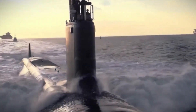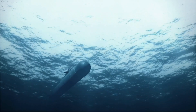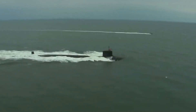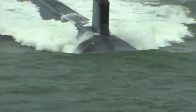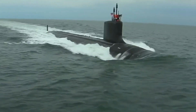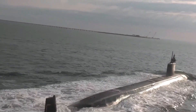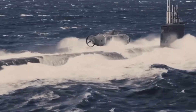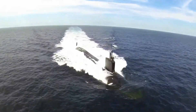The Virginia-class program was born out of the need to create a flexible and affordable attack submarine that could take over from the older Los Angeles class, which had been the workhorse of the U.S. Navy during the Cold War. As global threats evolved, especially in the post-9/11 era, there was a growing requirement for submarines that could handle a wider variety of missions, including asymmetric warfare, intelligence gathering, and surveillance in complex maritime environments. Virginia-class subs answered that call with a mix of firepower, stealth, and versatility.